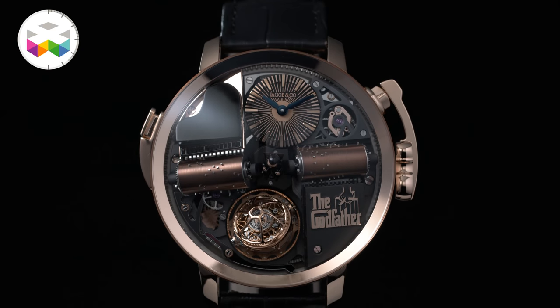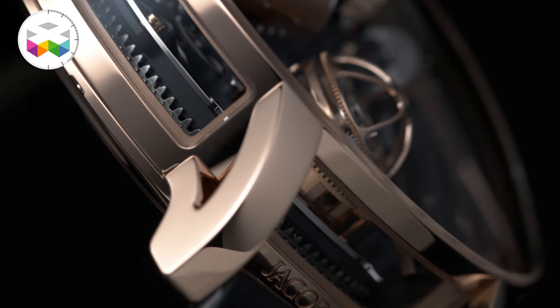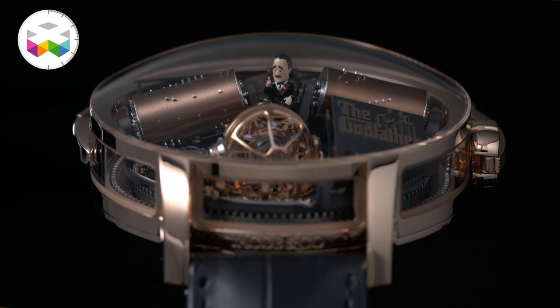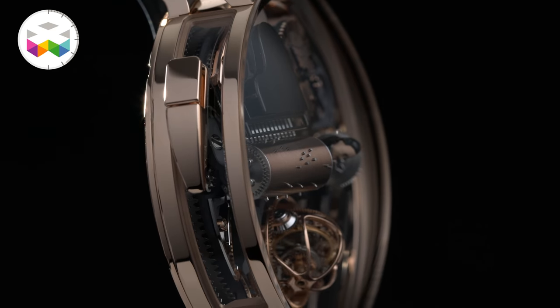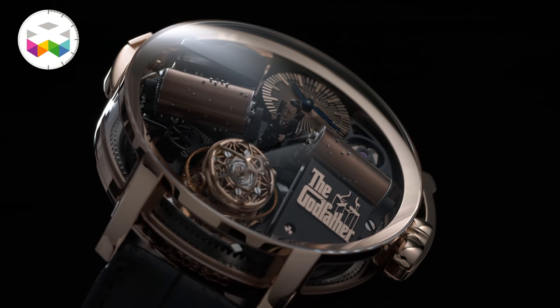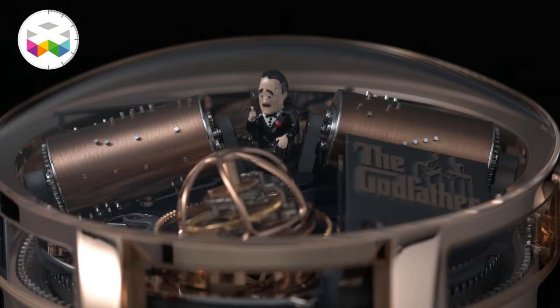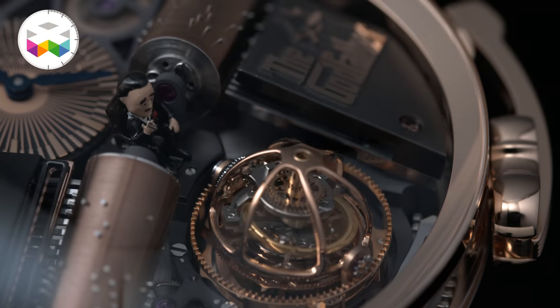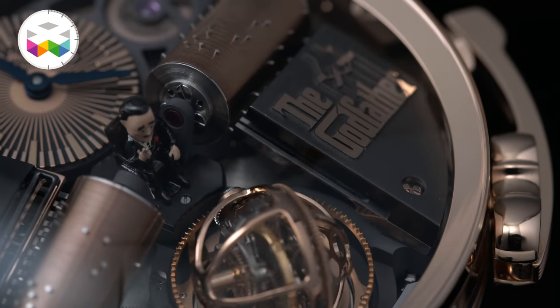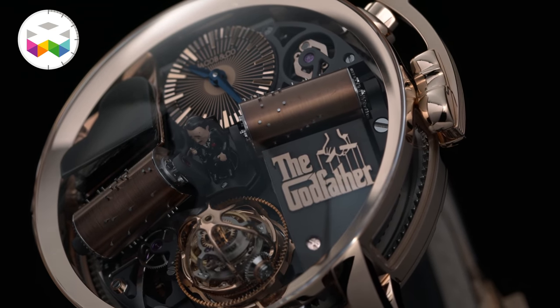Next one is the Opera Godfather — an almost dancing, music-making machine giving you the time, also limited to 88 pieces. The case is made out of rose gold, 49mm in width and 17mm in height, and you find this dome sapphire glass which enables the use of the available volume to its maximum considering all that is happening inside. In the very center of the timepiece you will find a miniature hand-painted figurine of the Godfather himself, in reference to the super famous movie starring Marlon Brando — the brilliantly directed trilogy by Francis Ford Coppola — and the brand partnered with Paramount Pictures in order to use this.